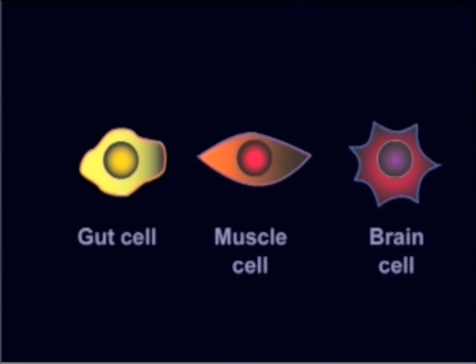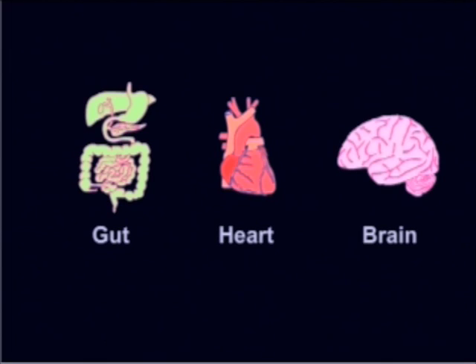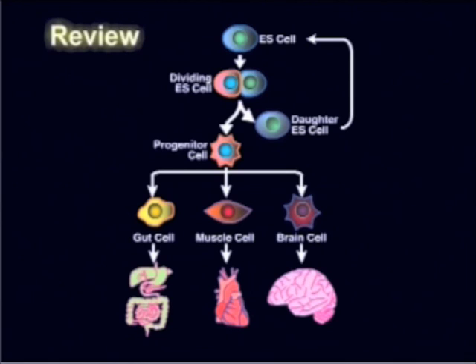Unlike your heart cells or your brain cells, that are destined to be heart or brain cells until they die, stem cells, and especially embryonic stem cells, have the potential to become gut cells, brain cells, heart cells, or any other cell type in your body. This process of becoming a certain cell type is known as differentiation. In a developing embryo, self-renewal and pluripotency are critical for the formation of a viable organism. In the tissue culture dish, self-renewal and pluripotency are the features that we study and exploit when using stem cells to understand normal development and as we think about using stem cells to treat disease.